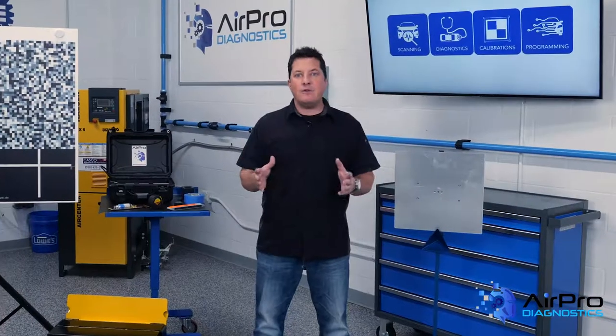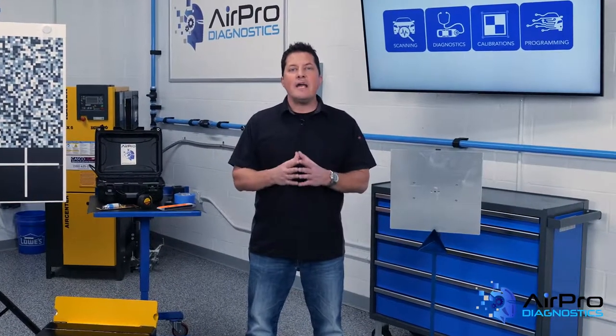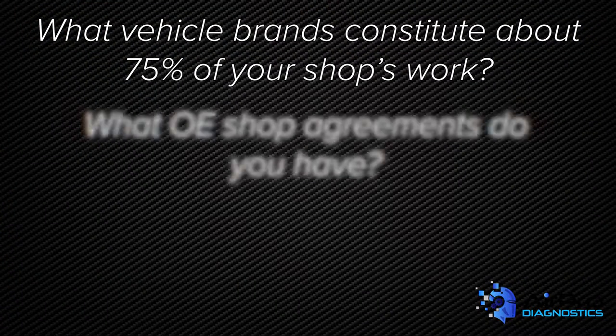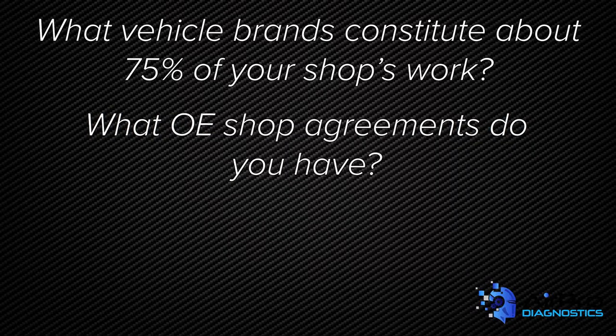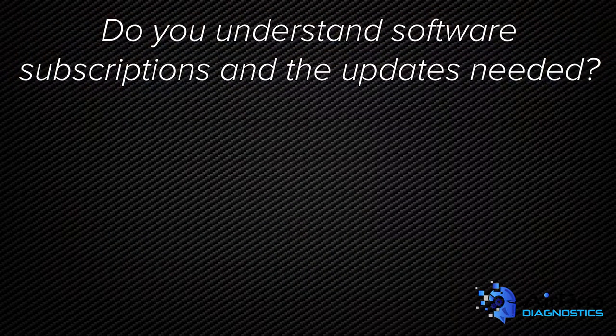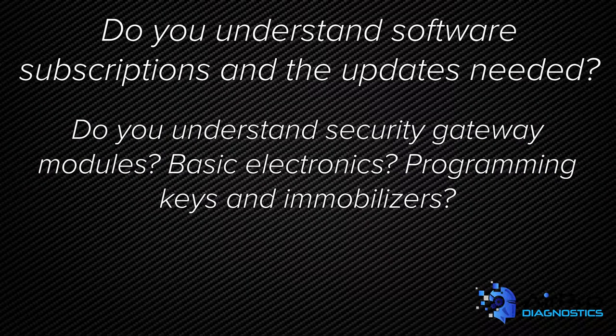How do you figure out your plan? First, ask yourself the following questions. What vehicle brands constitute about 75% of your shop's work? What OE shop agreements do you have? Will you be fixing wire harnesses and programming modules and computers? Do you understand software subscriptions and the updates needed? Do you understand security gateway modules, basic electronics, programming keys, and immobilizers?